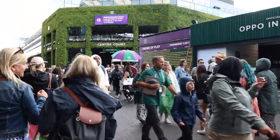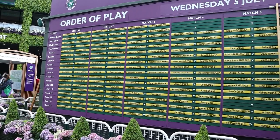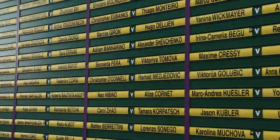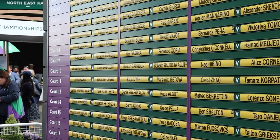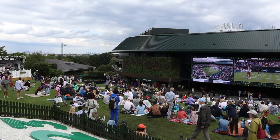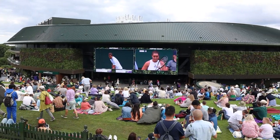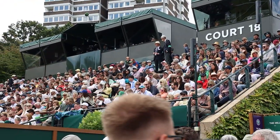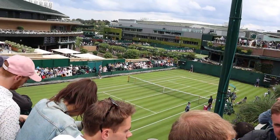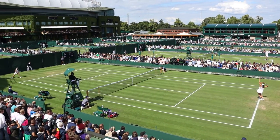Once you are in, you will have the sandy court right in front of you and the famous order of play schedule board. You can pick up a map from any of the information booths around the premises. The hill is a popular hangout for ground pass holders, where two big screens will show you the center court and number one court action. Court 18 is also a popular court. In total there are 18 courts — here you can see courts 14 through 17.